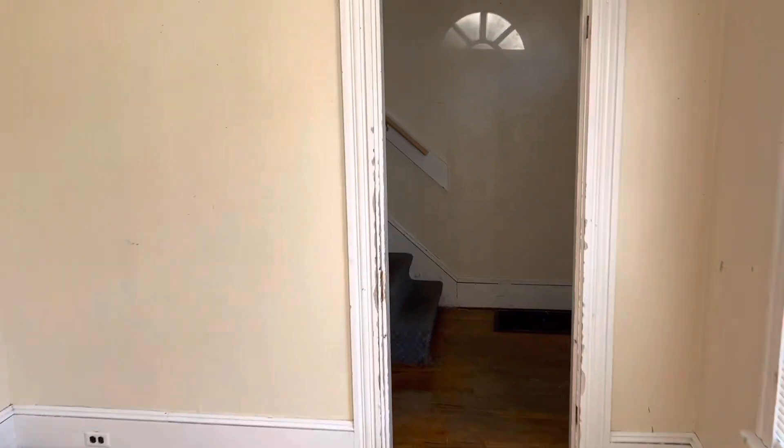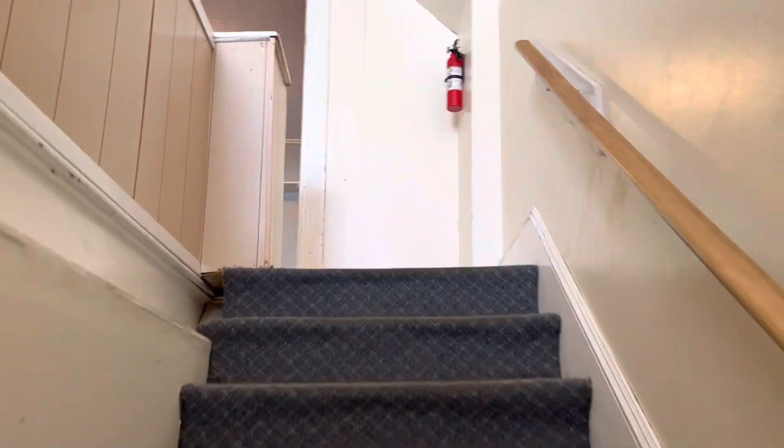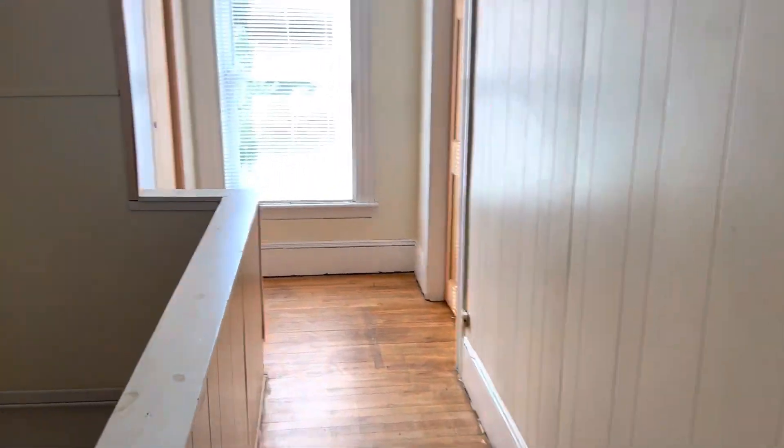Go upstairs. So there's two bedrooms and a full bath downstairs. Another entrance door to your left, a little coat closet coming in. And then we've got three bedrooms up here. We'll start with the bedroom up front. Another closet up at the top of the stairs.